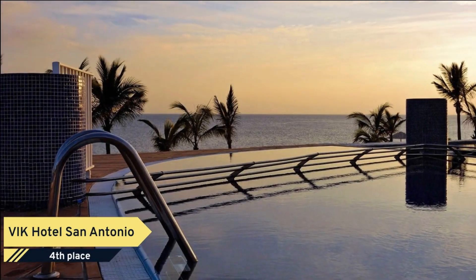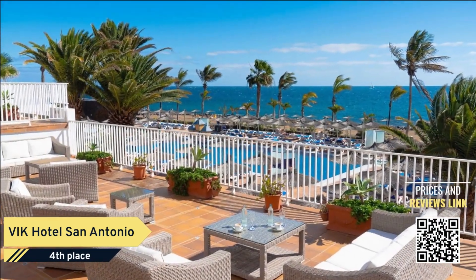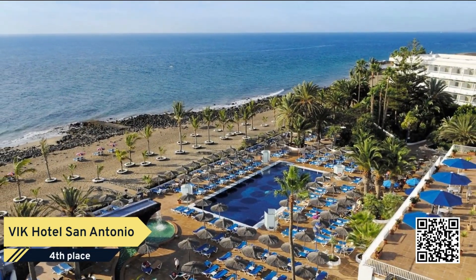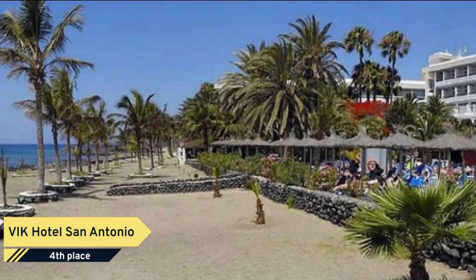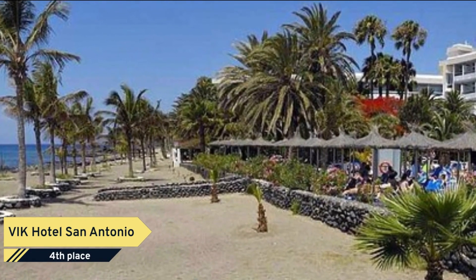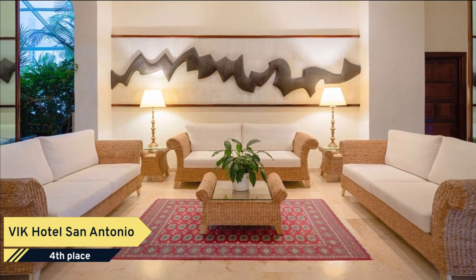Number 4. Finding an ideal family-friendly hotel in Porta del Carmen does not have to be difficult. Welcome to VIK Hotel San Antonio, a nice option for travelers like you. The rooms offer a flat-screen TV, a minibar, and air conditioning, and free internet access is available. VIK Hotel San Antonio features a concierge and room service.